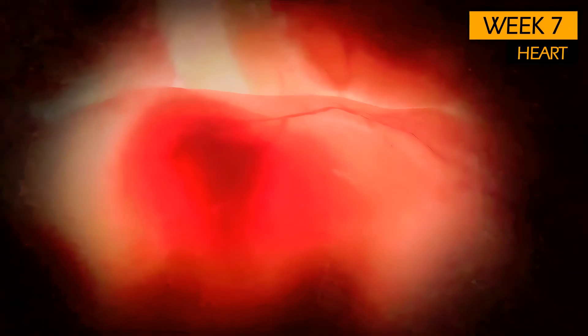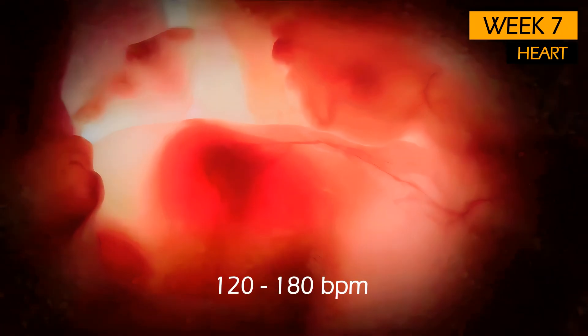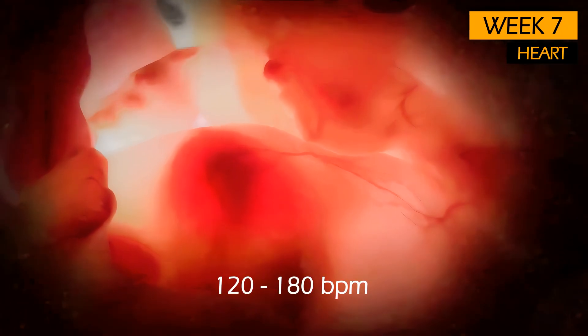The little heart is now beating with a strong, regular rhythm, with an average of around 120 to 180 beats per minute.